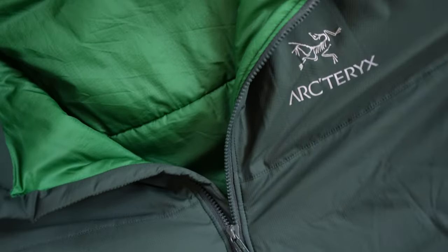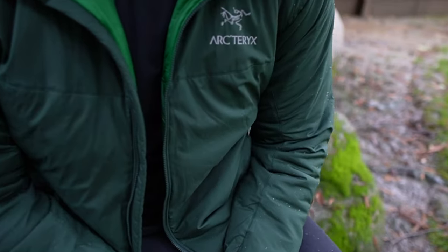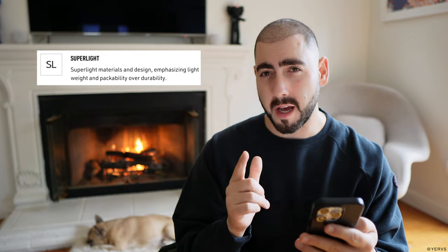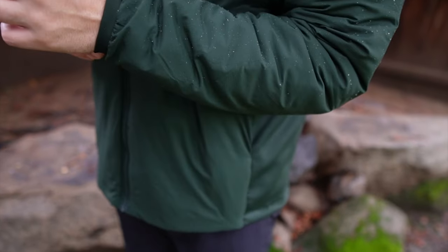If you're new to the brand, Arc'teryx has a bunch of different acronyms and product designations that might confuse you while shopping. You might see Atom LT, Atom SL, and all kinds of different letters. The Atom hoodie here has Coreloft insulation — it's not super thick, it's actually really light, and that's what LT stands for: lightweight. Those acronyms do signify something; if you're wearing it as streetwear, you don't really need the heavy duty stuff — something super light or LT works depending on your weather.